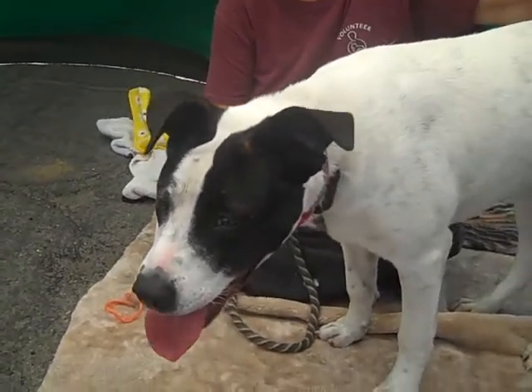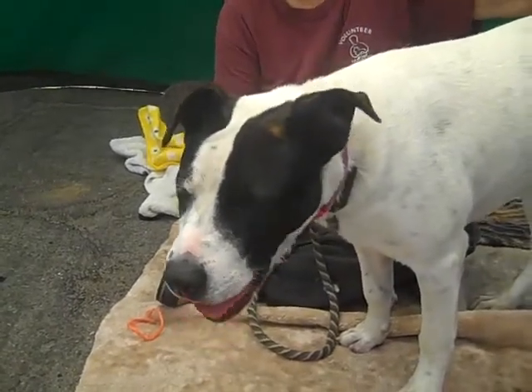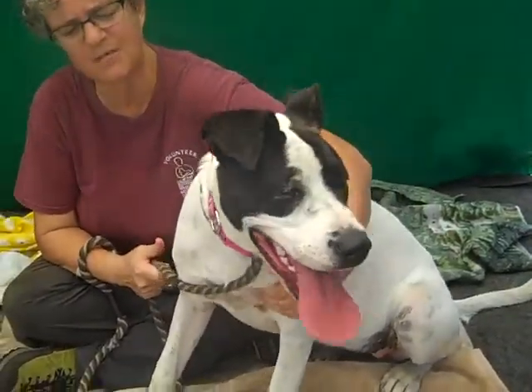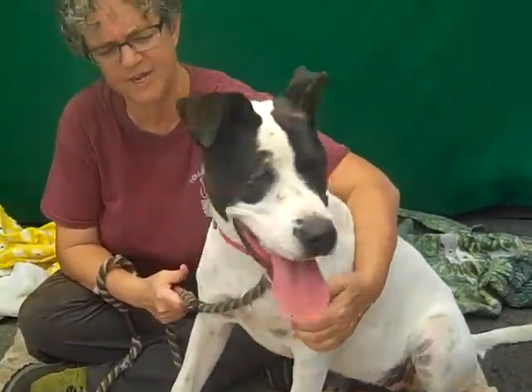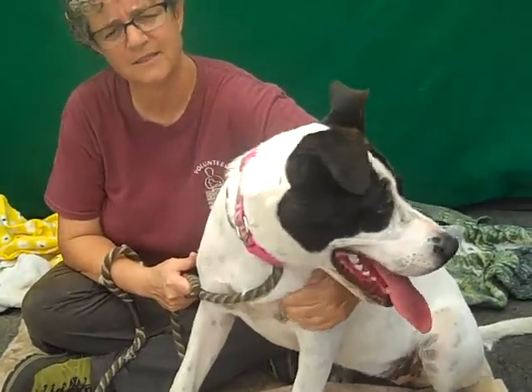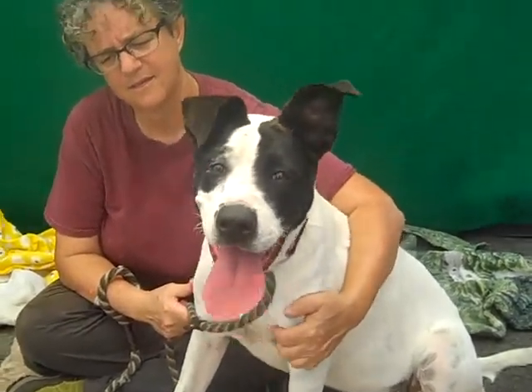Give her some direction and she's really going to blossom that way. Yeah, because she listens really well. She does listen. She's just, like you said, a puppy and she needs some puppy basics. So if you're looking for a great looking girl who's just going to be a wonderful pet for you,